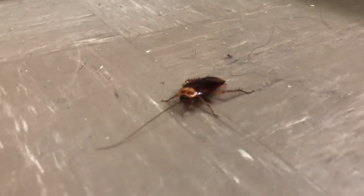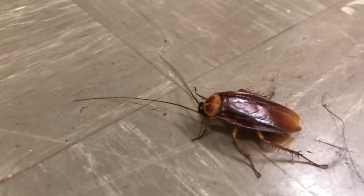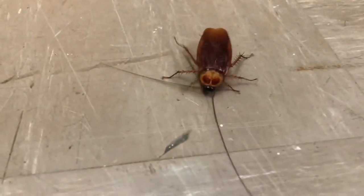Cockroaches are mostly active at night. They consume decaying organic matter, but they are also scavengers and will eat almost anything. They prefer to eat sweets. During the day, cockroaches, which don't like light, tend to hide and rest. American cockroaches can become a public health problem due to their association with human waste and disease.